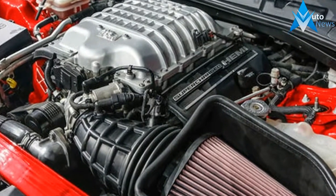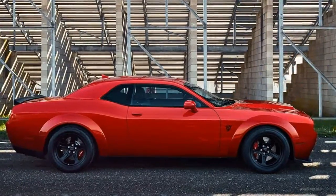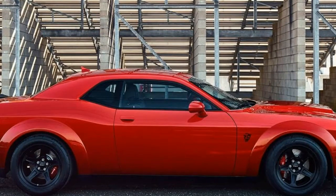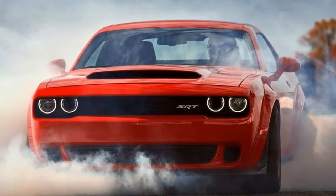Both Demon and Hellcat cylinder heads are machined on unique CNC machines dedicated to those models, and both engines are dyno tested for 42 minutes at up to 5,200 revolutions per minute before being sent off for final assembly in Ontario, Canada.